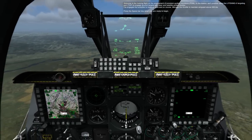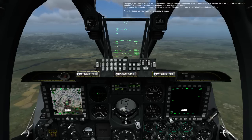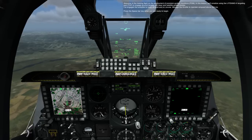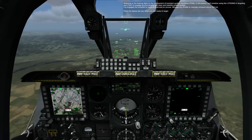Welcome to the training flight on the employment of Precision Guided Munitions, PGM. In this lesson, we'll practice using the Lightning II Targeting Pod TGP to engage ground targets with laser and satellite guided bombs. I've engaged the autopilot to keep us level and on course. Manage the throttle to maintain airspeed above 200 knots. Press the spacebar key when you are ready to begin.